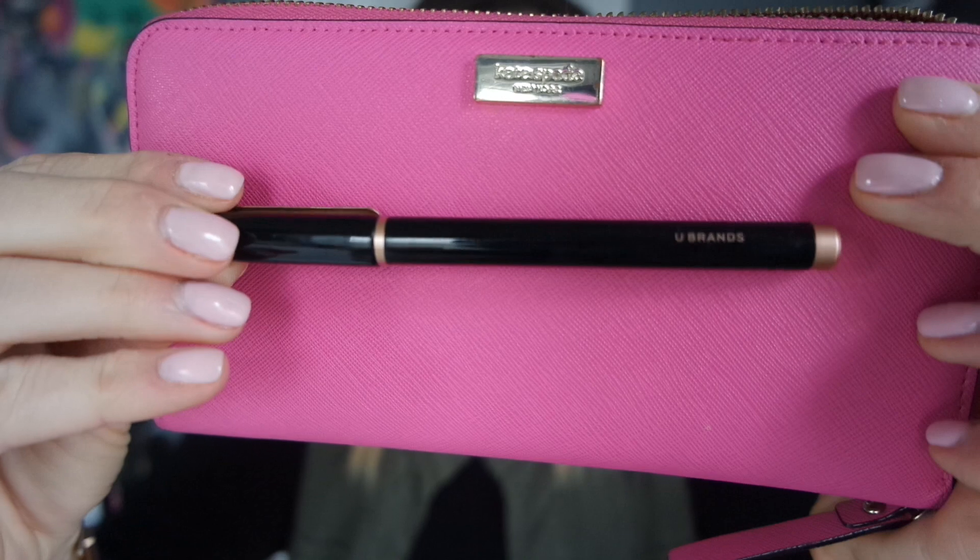Next I have my Kate Spade wallet — it's a zipper wallet with a fun little pattern on the inside. It has card slots, I keep stamps, my husband's work address, and a zipper compartment for change, though I never actually keep change in it. There are also lots of Target receipts and club cards, and a back pocket. I also keep one of my favorite pens in there. I got this wallet at the outlets, it's held up really nicely, and I love the hot pink color because I can easily find it in my purse.